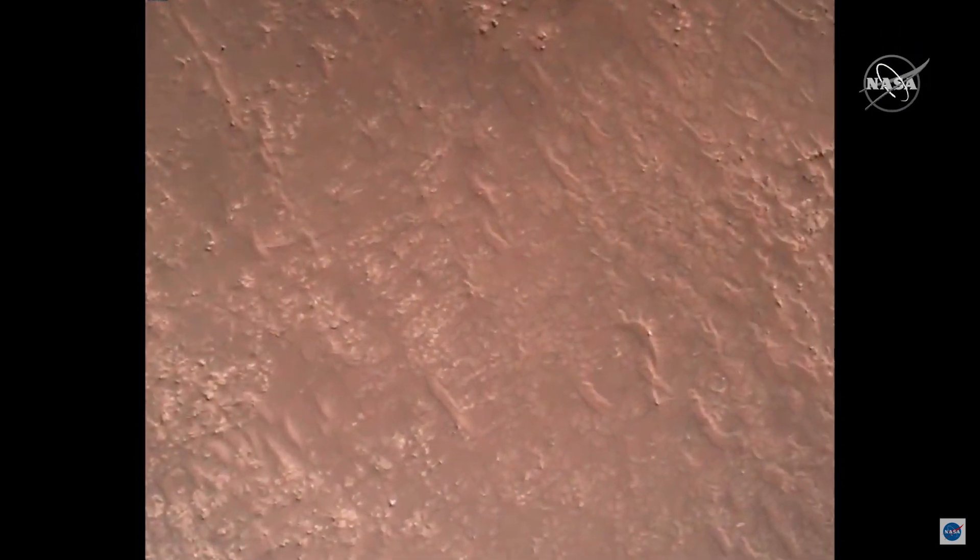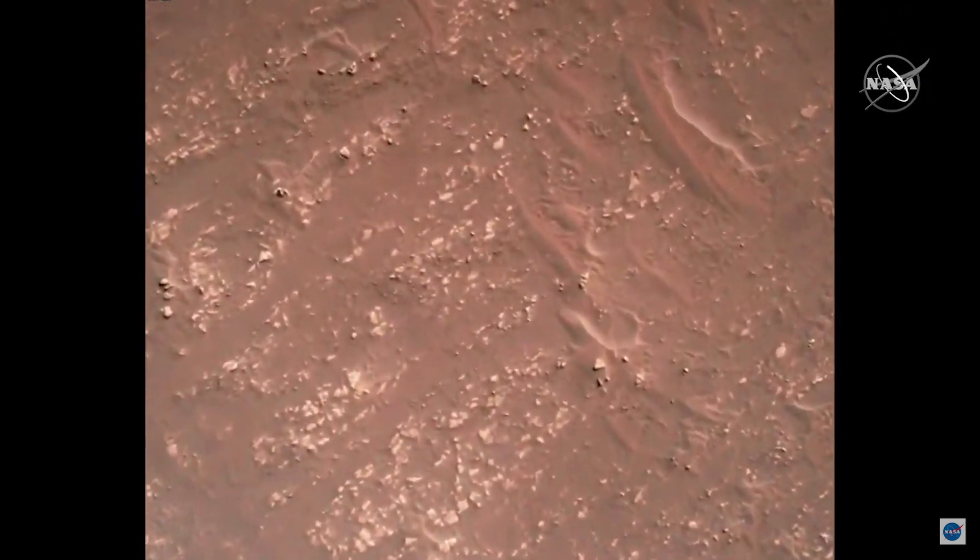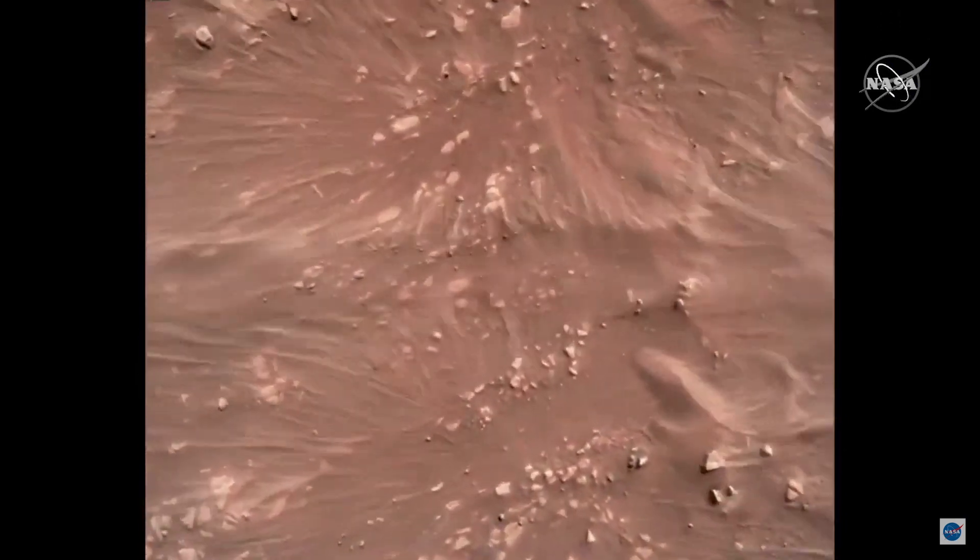Here we are slowing down and coming straight down on our eventual landing site. You can see the engines throttle up as we get lower and stop us, beginning to push all that dust around on the ground. That shaking is the rover deploying and the mobility during sky crane.